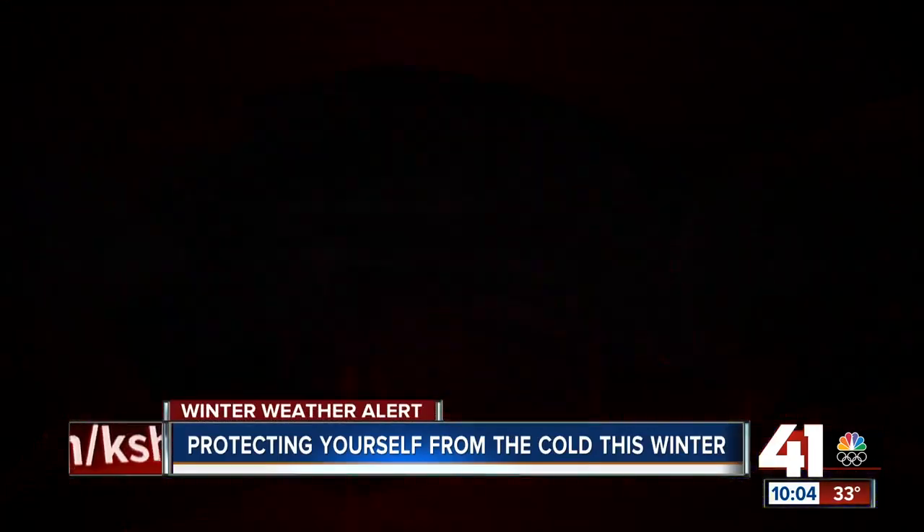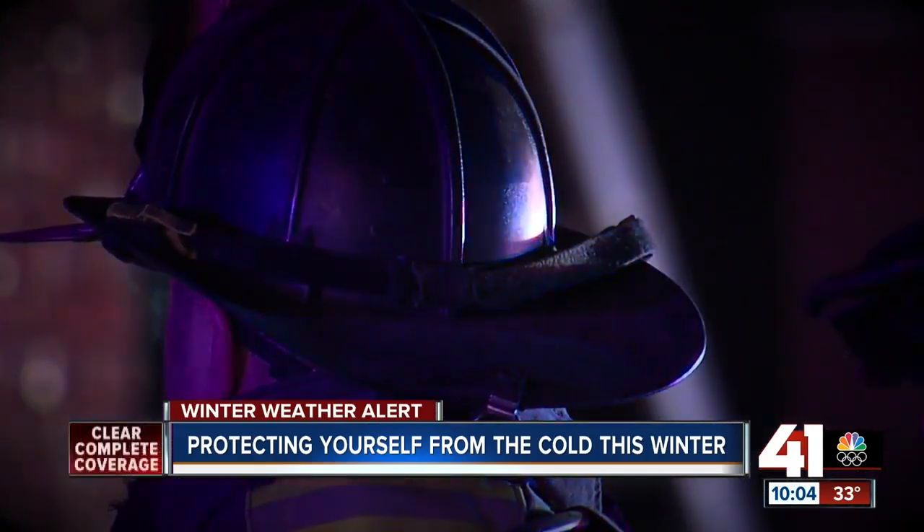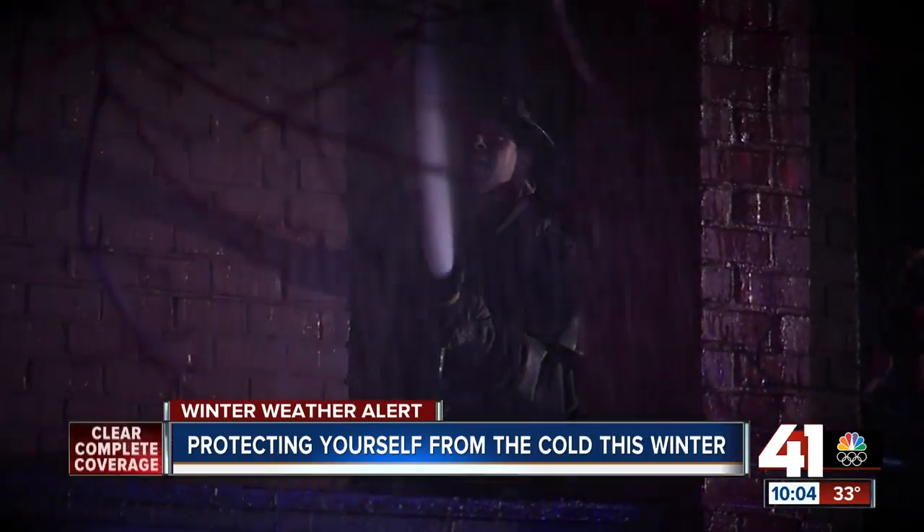Out in single-digit temperatures and wind chills, it's crucial to cover and protect your body. As 41 Action News reporter Ariel Rothfield explains, it only takes minutes before hypothermia can set in. We really don't have a lot of time to protect our skin before we start experiencing those symptoms of frostbite — that can happen in as little as 20 or 30 minutes.